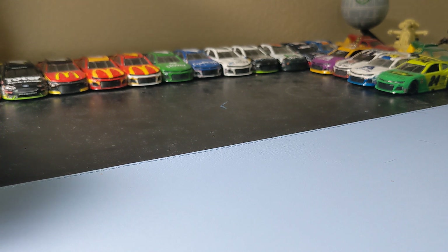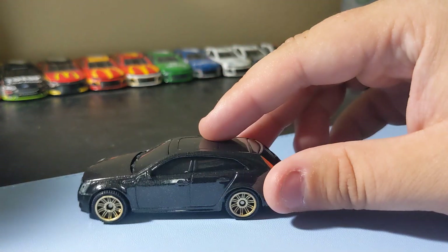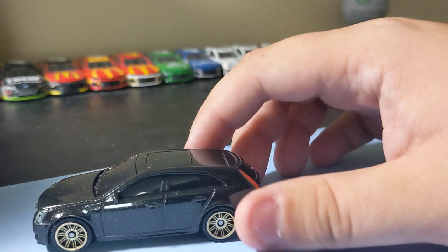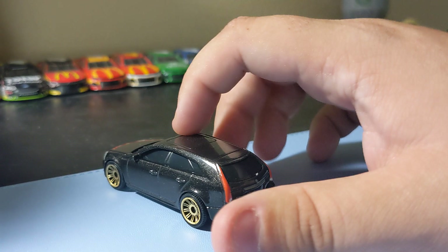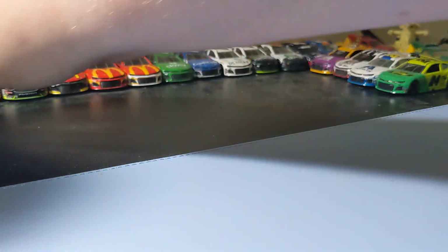Starting with the Cadillac CTS wagon in black from the Cadillac series. Really cool casting, happy to find it. It's a cool wagon casting, cool Cadillac. I like this one. It's pretty cool black. It's a pretty cool casting, has front and rear deco. Really happy about it. It's a pretty cool car. It has gold rims, which are... eh, they're okay. I like the Cadillac casting.